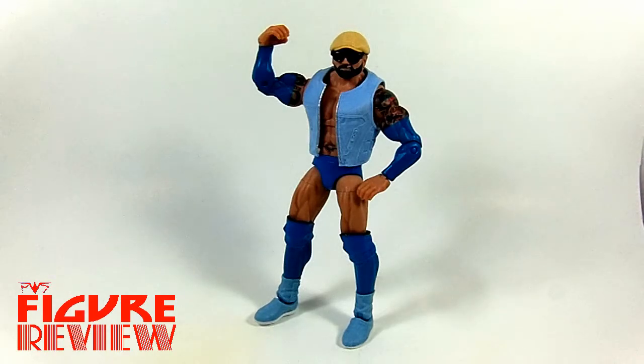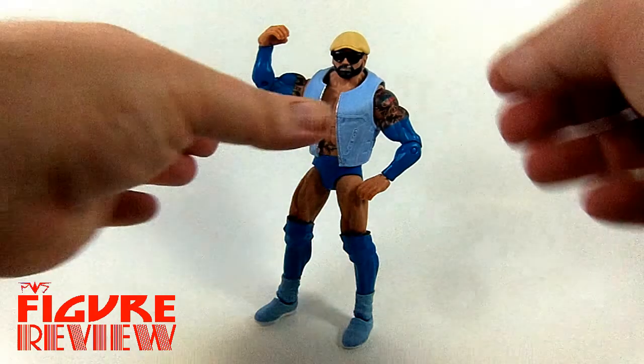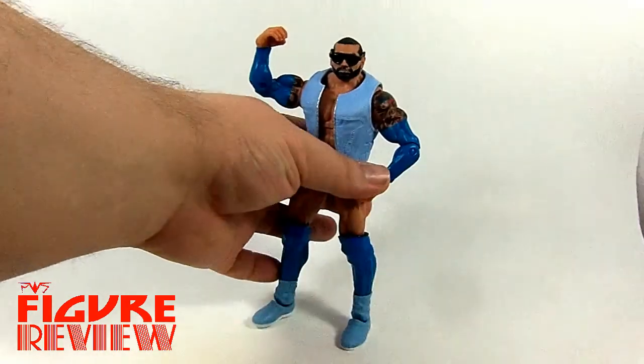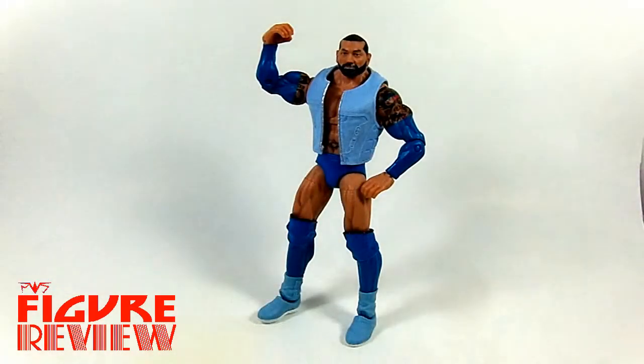Now, Batista, not one to shy away from ridiculous fashion trends. Got his little beige hat here, and his nice blacked-out shades. Let's take a look underneath. Probably one of the better-fitting pairs of glasses from Mattel — obviously a hard accessory to make. But as you see, he's got his beard and all his hair there.